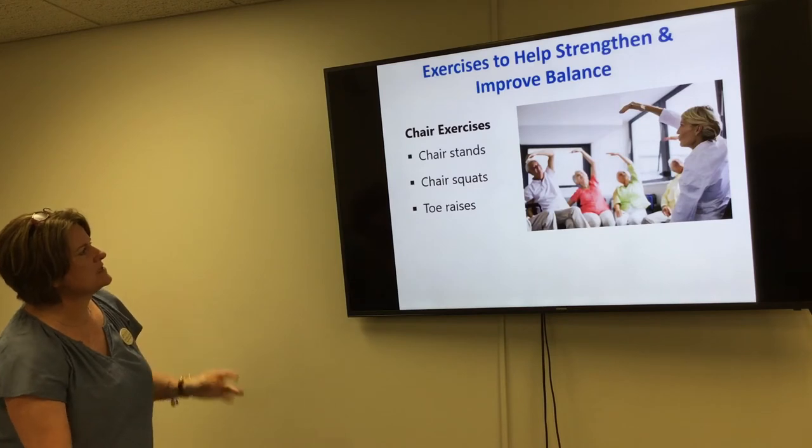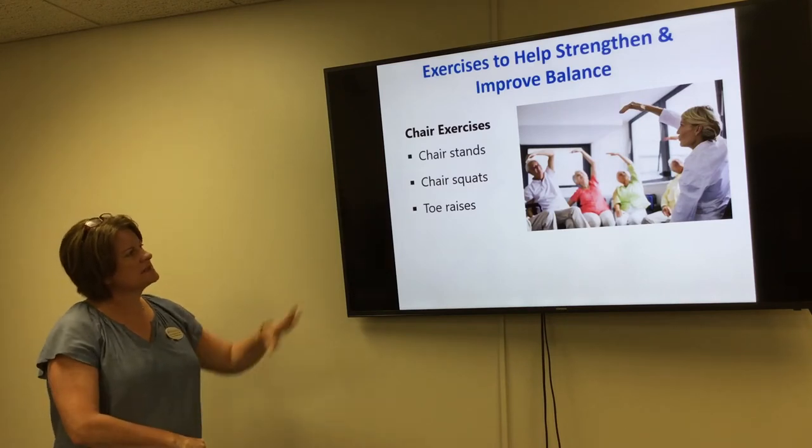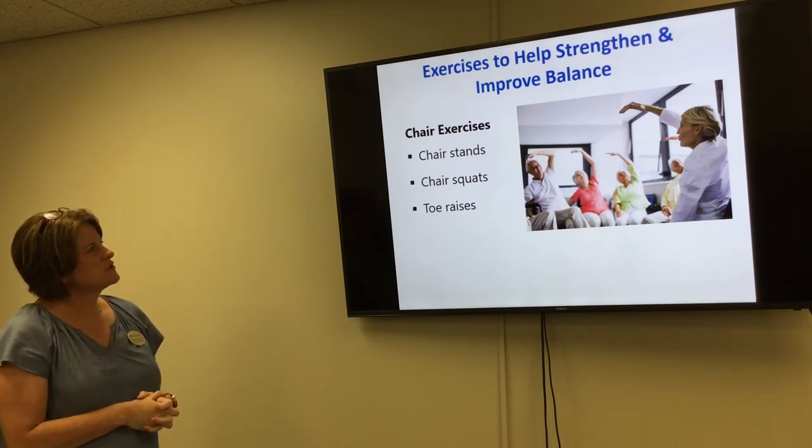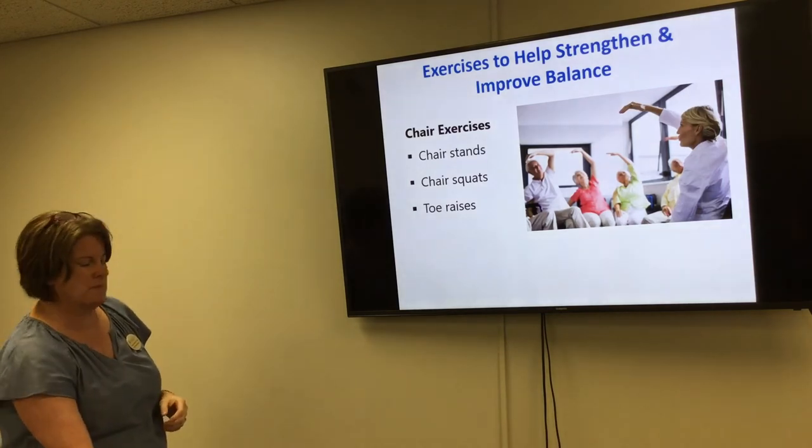Chair exercises — including chair stands, chair squats, and toe raises — may seem simple, but they will help build strength and improve your overall stamina as well.